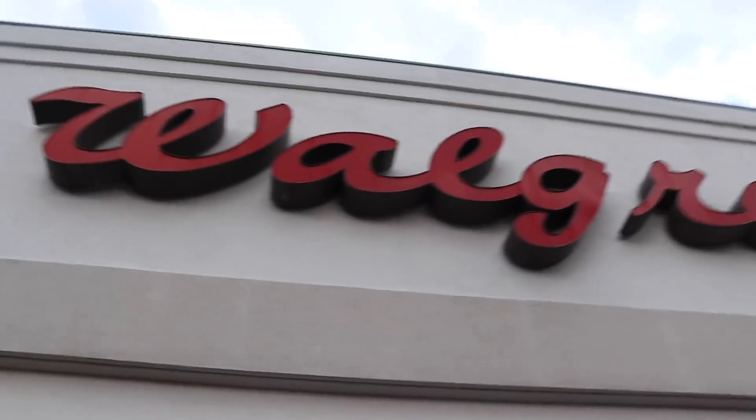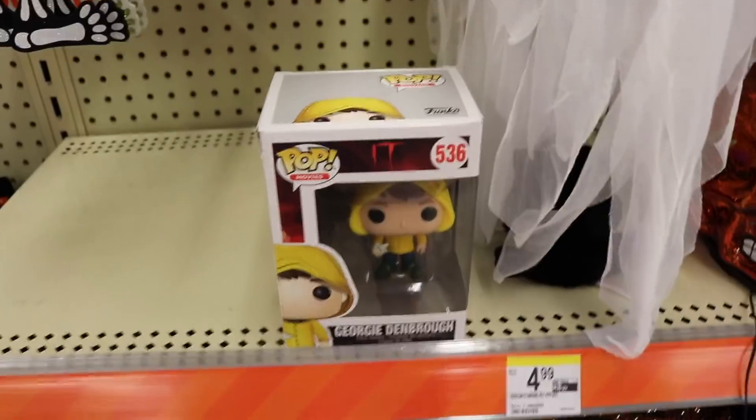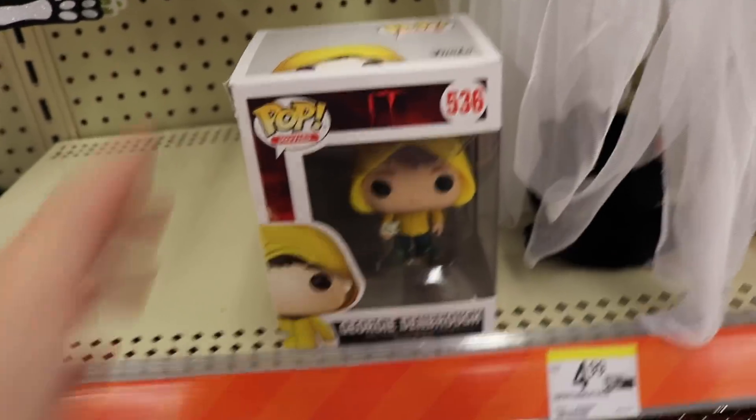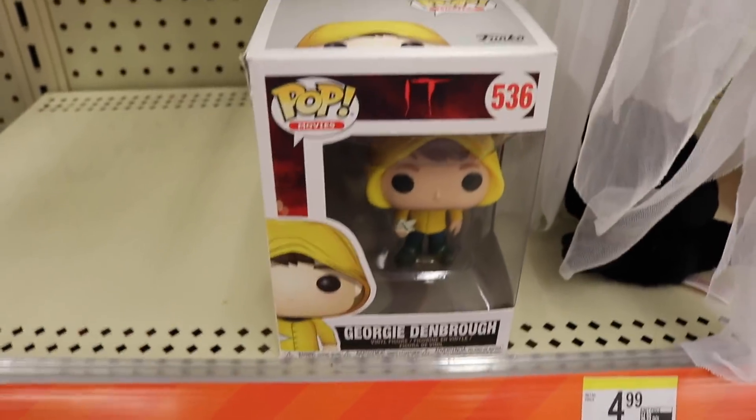Okay guys, so our first stop of the day - Walgreens. We're going to go in and see what they've got, hoping for some new exclusives. So we found a lone little Georgie sitting here. It's pretty damaged, not going to pick him up today, but just wanted to show him off because it's the first one I found here.